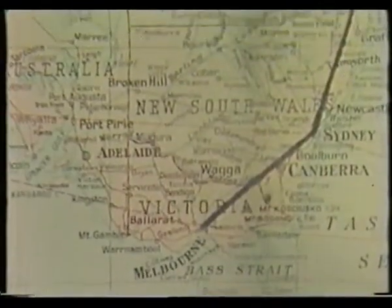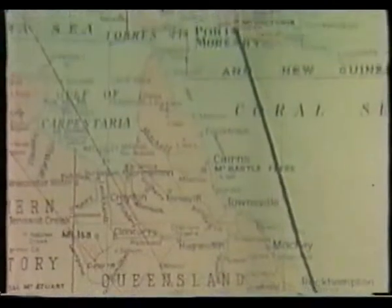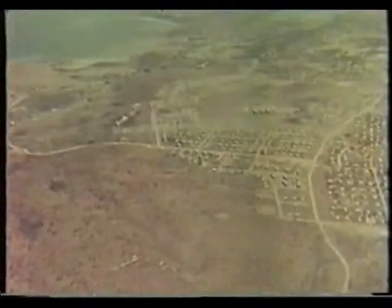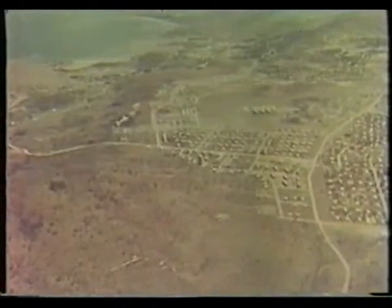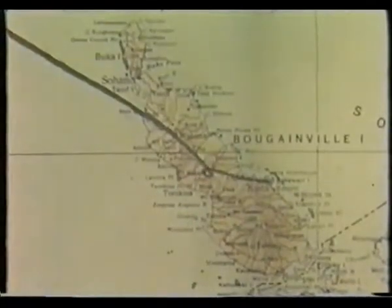From CRA's head office in Melbourne, it's 2,200 miles to the territory of Papua and New Guinea, a group of large mountainous tropical islands gradually awakening from a leisurely and primitive past. Port Moresby is the communications centre for the territory. A further 1,000 miles north through Lae and Rabaul is Bougainville, largest of the Solomon Islands.